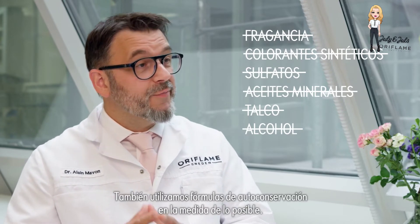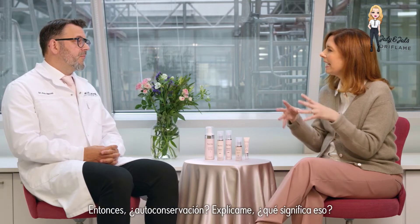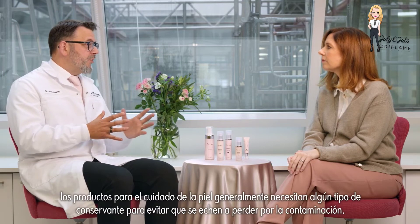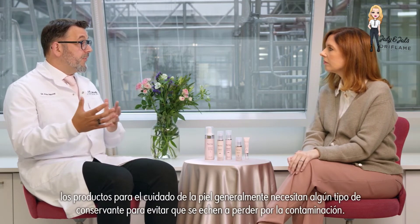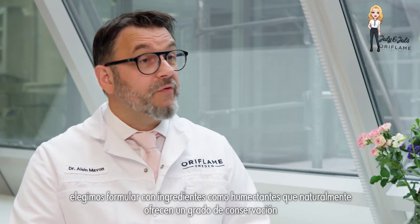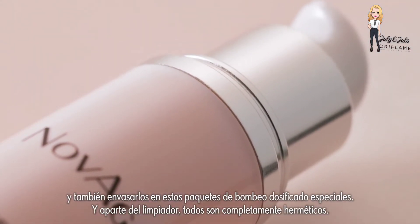We also used self-preserving formulas where possible. Just like food, skin care products generally need some kind of preservative to prevent spoiling through contamination. Rather than formulating with additional preservatives, we chose to formulate with ingredients like humectants, which naturally offer a degree of preservation, and by packaging them in special pump packs — apart from the cleanser, they are all completely airtight.